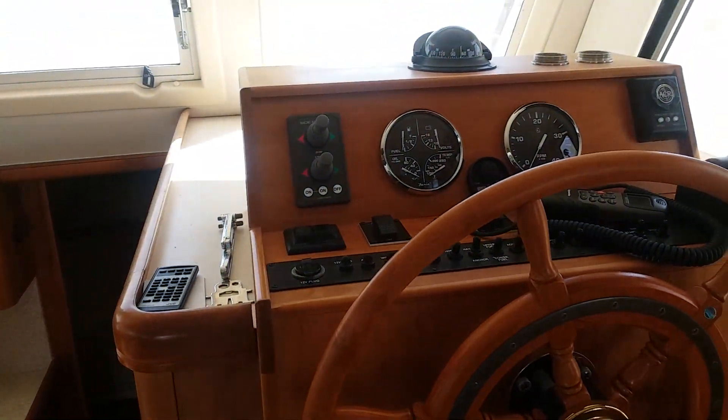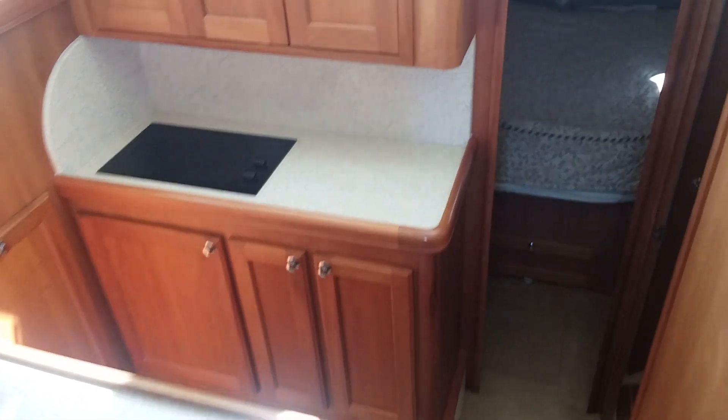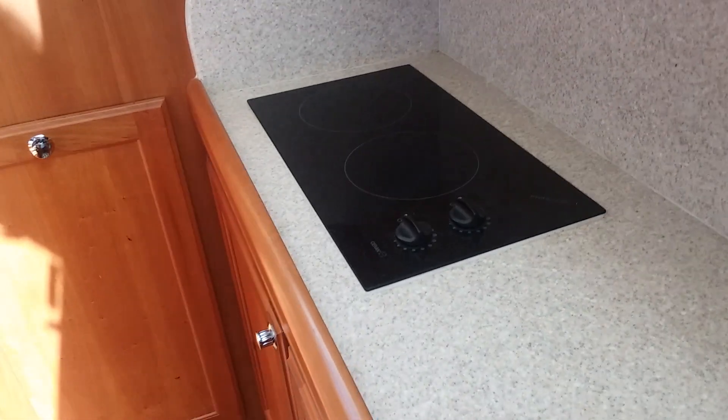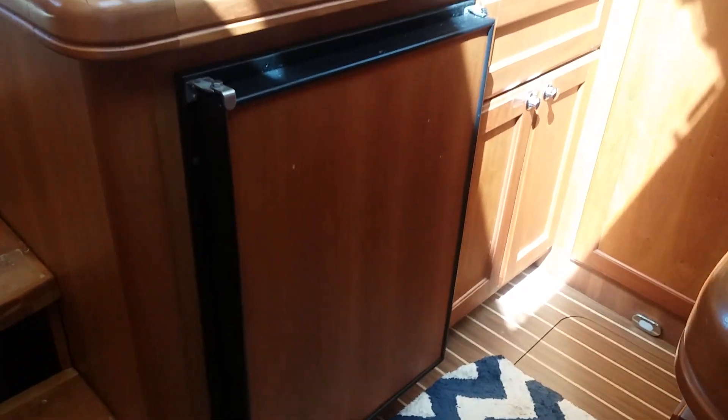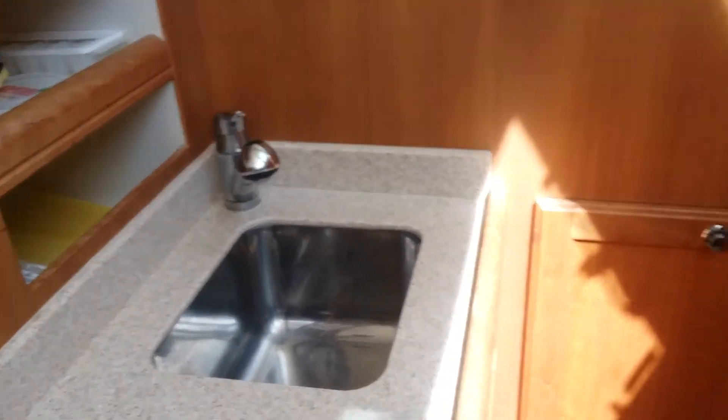The lower helm is going to get all new electronics. There's a little side door, which most of these trawler-style boats have. There's no oven — you have a conduction cooktop and a small fridge, not the full-size over-under style. There's a microwave that's been replaced recently, a deep sink, and lots of storage. The middle window opens up.